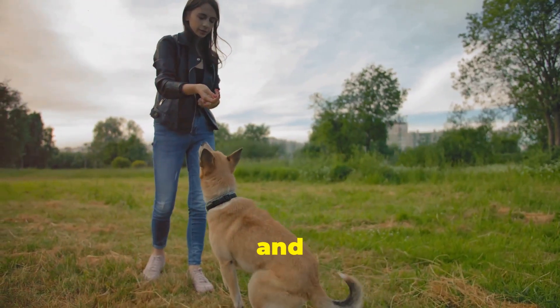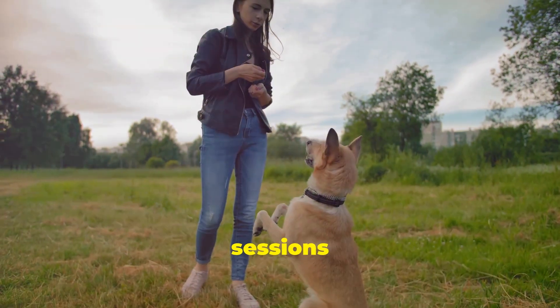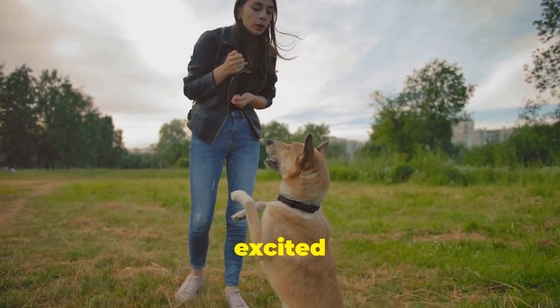Keep training sessions short and fun. Dogs learn better with short, frequent sessions of 5 to 10 minutes. End sessions on a high note with a successful attempt and a reward — this keeps them excited for next time.